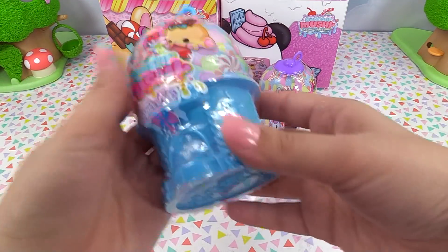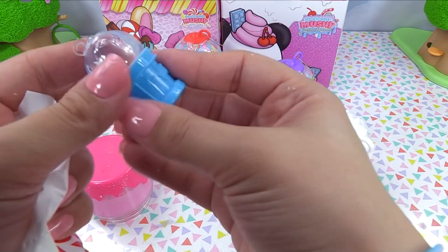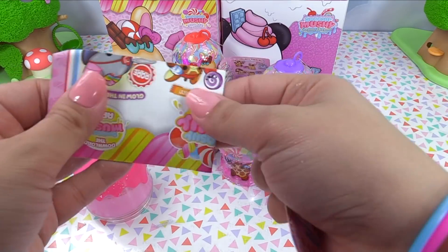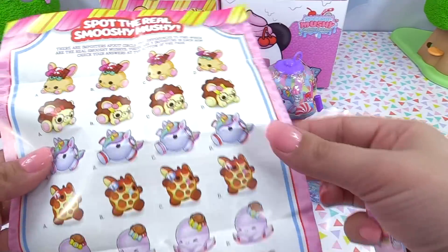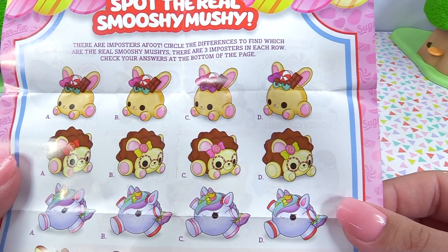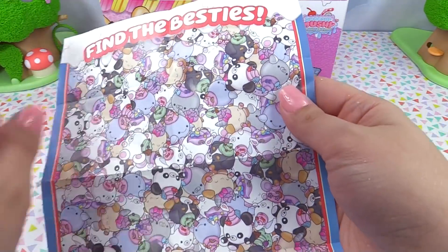Now let's go for a Sugar Fix with our little gumball machine — I think you can actually store real gumballs in here. Here's our big squishy — it's soft, I can feel it already. Here's our bestie, and our little jar is a little gumball machine with chains on the inside. Here's the collector's guide — Smooshy Mushy's collector's guides are super fun because they've got little games on the back. This one is 'Spot the Real Smooshy Mushy' — there are imposters afoot, circle the differences to find which are the real Smooshy Mushies, three imposters in each row. And on the back of the Creamy Dreamies, we get to find the besties — it's kind of like a Where's Waldo.